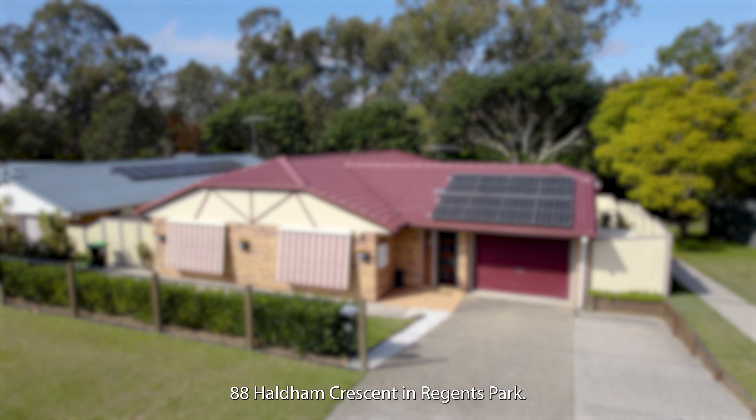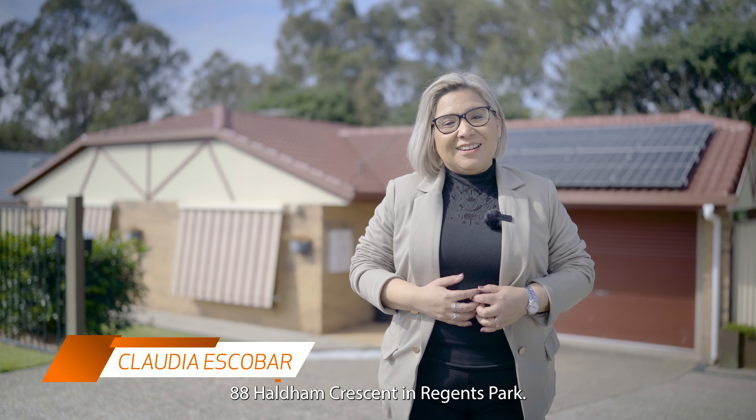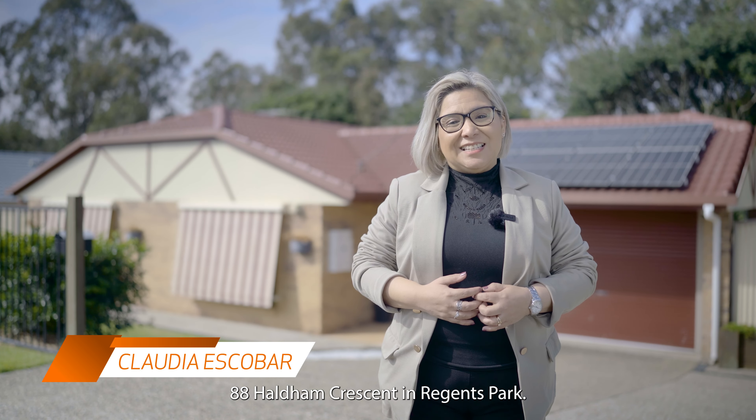Welcome home to 88 Hall Dam Crescent in Regents Park. This beautiful north-facing property offers four bedrooms and a two-way bathroom, plus a great open-plan kitchen, dining and family room, and a new big alfresco area, great for entertaining.